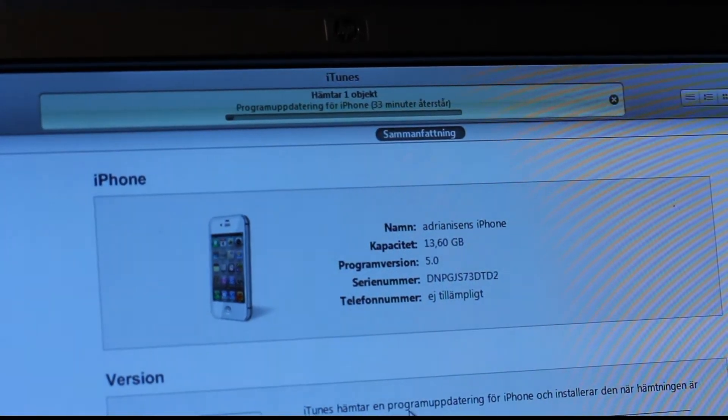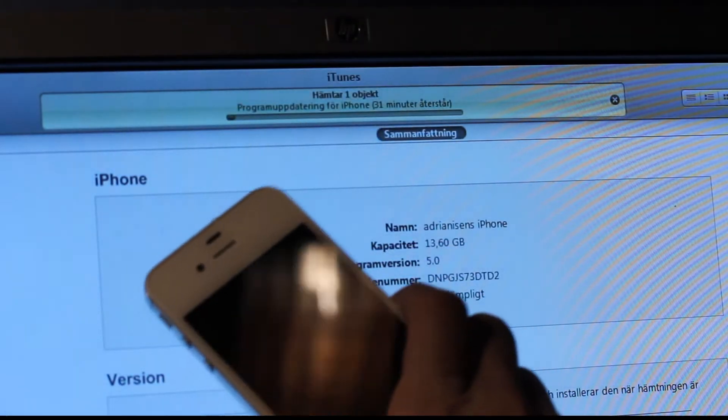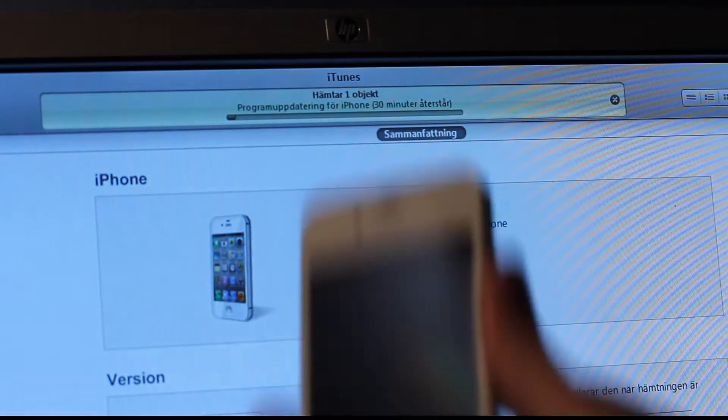I'm not sure why my screen is doing that when I'm zooming in. Hopefully it works this time. I'm going to pause now and probably get back when it's almost finished or when it is finished. See you guys.